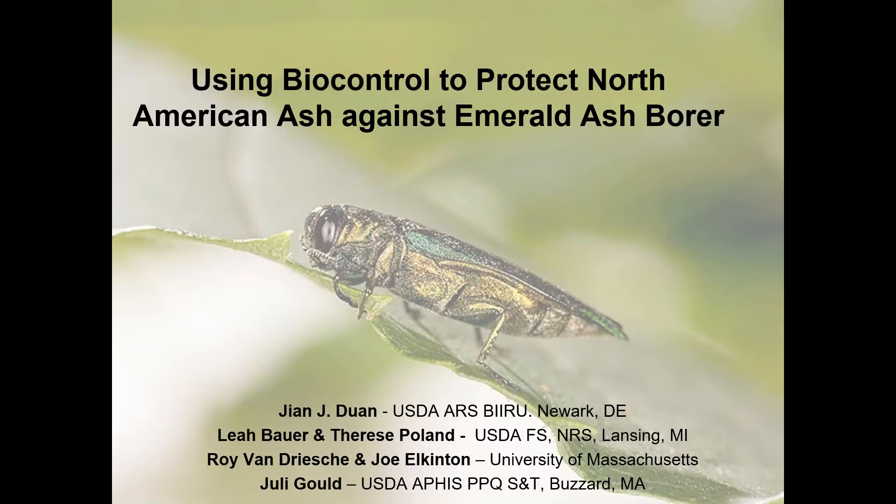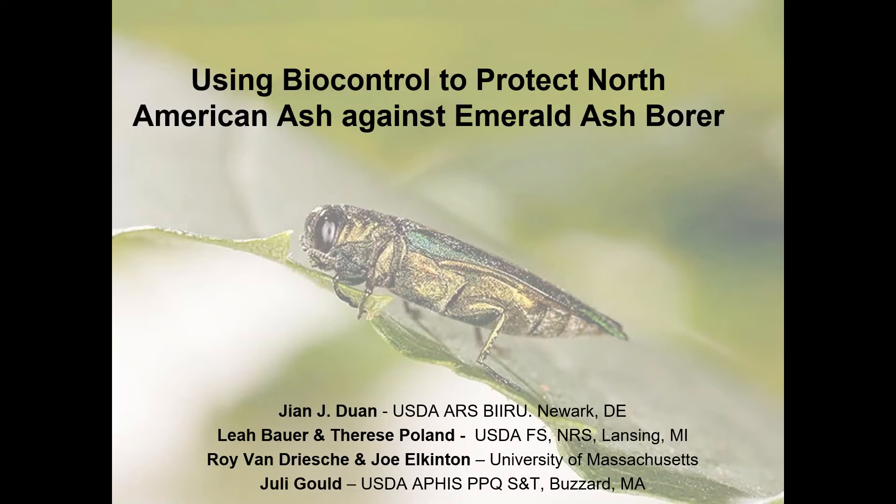I kind of joined it late after my colleague Roy Van Driesch, who started it off with Jian Duan, retired. So I now lead the emerald ash borer biocontrol program at UMass, but I'm a latecomer to this project. Our leader is Jian Duan, and I'll show you a picture of him in a minute.